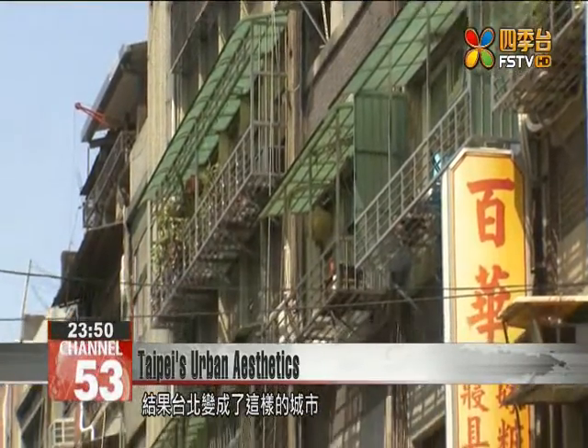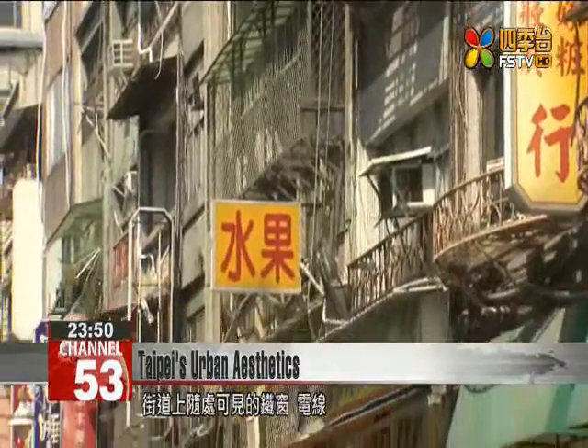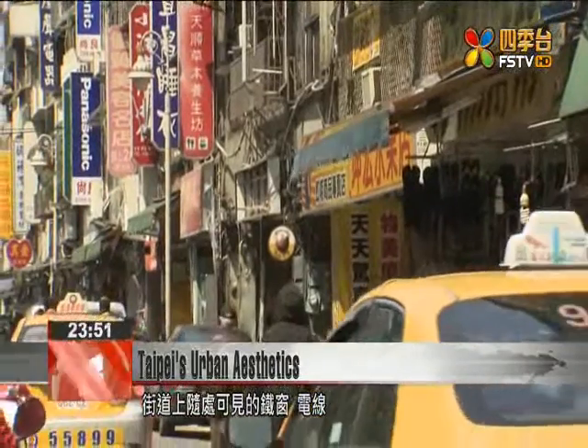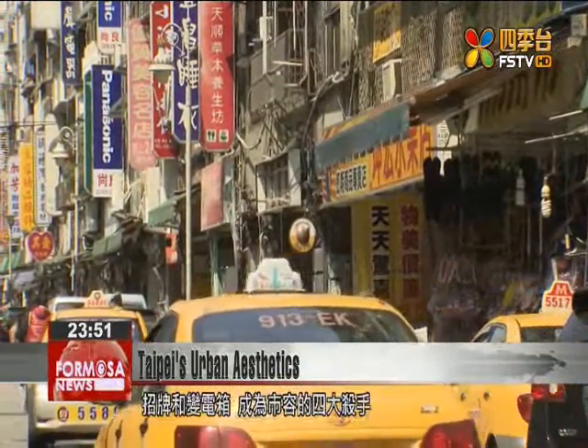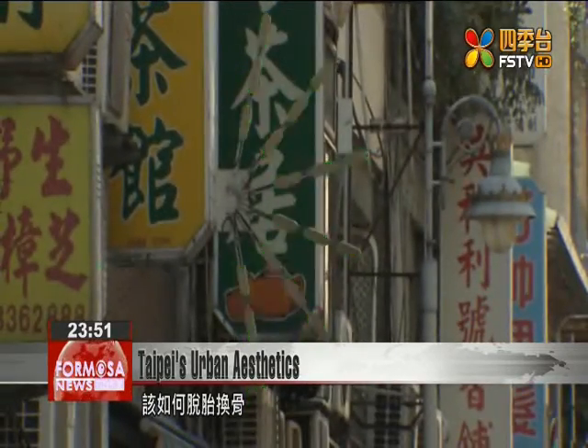Without much in the way of planning and supervision, Taipei turned into the city it is today — its streets and alleys peppered indiscriminately with barred windows, power lines, shop signs, and electrical transformers. Some attempts have been made to address these four major eyesores, with varying results.